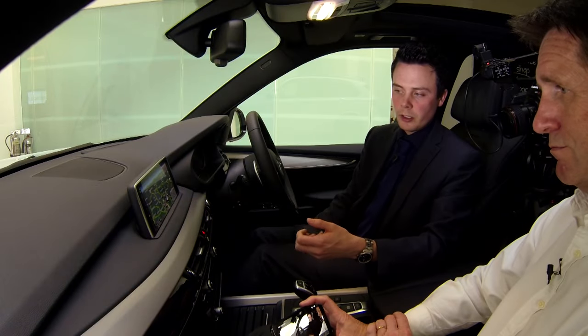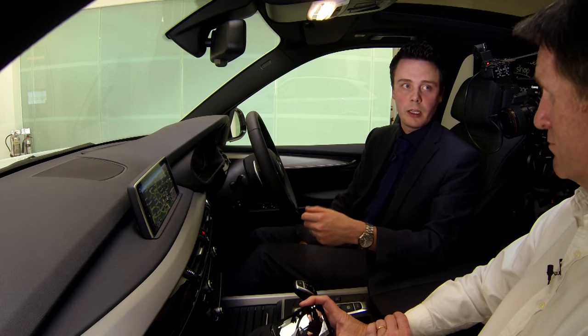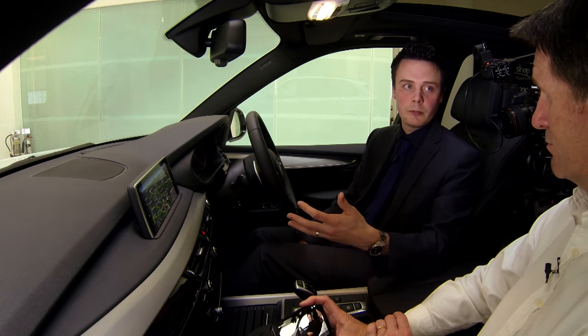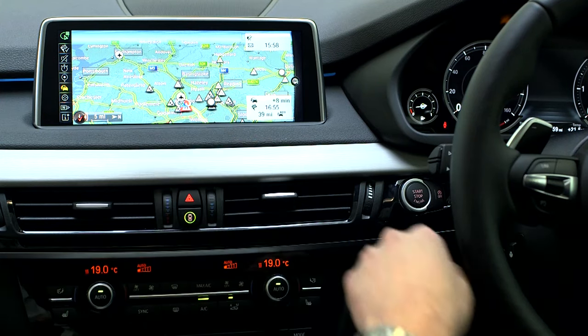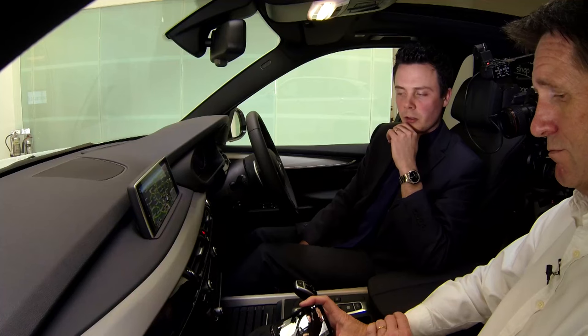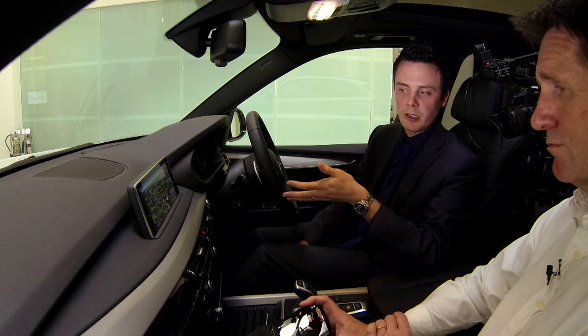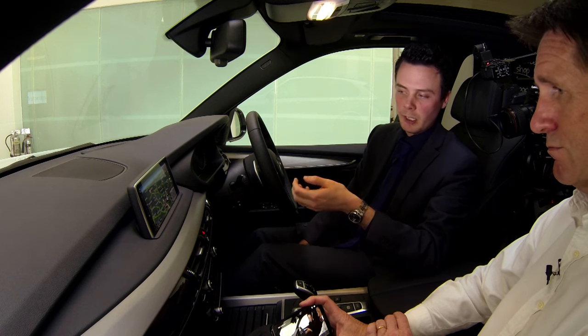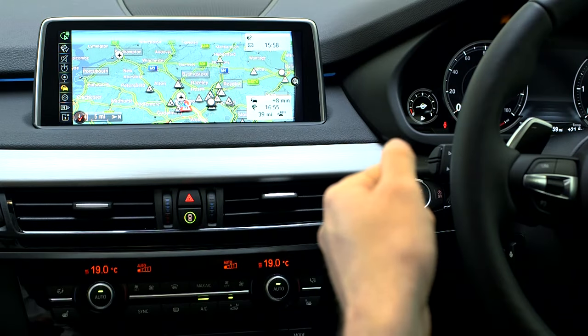That traffic flow works using mobile phone SIM card data. It tracks SIM cards travelling across a route, and as that SIM card travels through the area at the expected speed it shows as green. You can see a couple of areas near Woking on the map where there's a yellow area — slowed about 20% below expected speed — and red where it's probably stationary for a short distance. So that information is there and available to you.